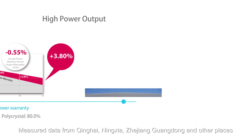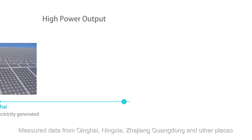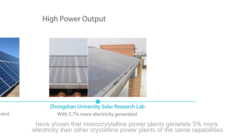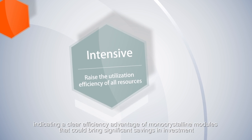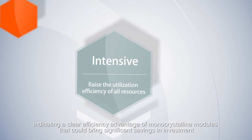Measured data from Qinghai, Ningxia, Zhejiang, Guangdong and other places have shown that monocrystalline power plants generate 5% more electricity than other crystalline power plants of the same capabilities, indicating a clear efficiency advantage of monocrystalline modules that could bring significant savings in investment.